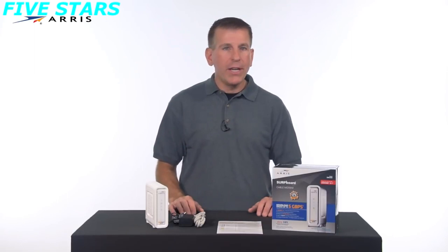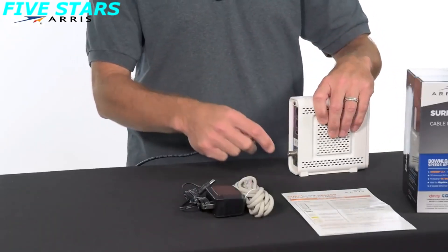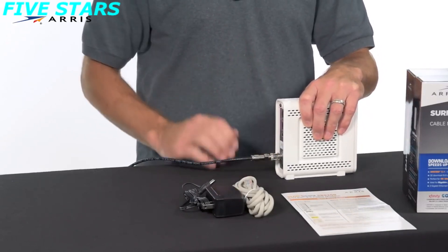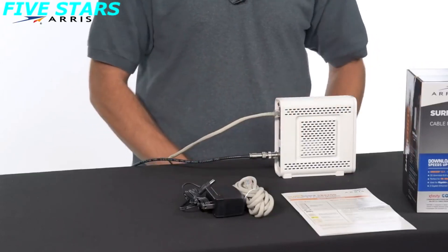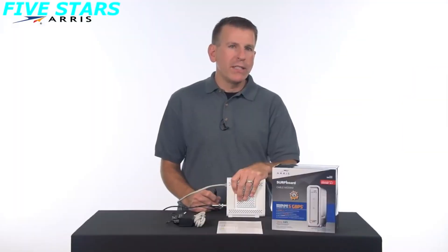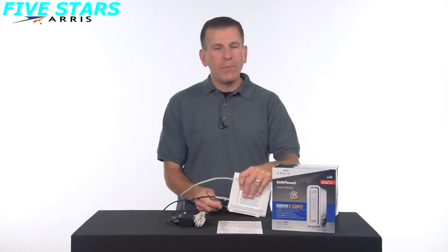From that location, connect one end of the coax cable to a live cable outlet. Keep in mind the coax cable is not included in the box. Connect the other end of the coax cable to your modem and hand-tighten the connections. Using the included Ethernet cable, connect it to one of the Ethernet LAN ports on the back of the device. Connect the other end to your computer — this will allow you to confirm connectivity once setup is complete. Finally, connect the power supply to your modem and connect it to the power outlet.